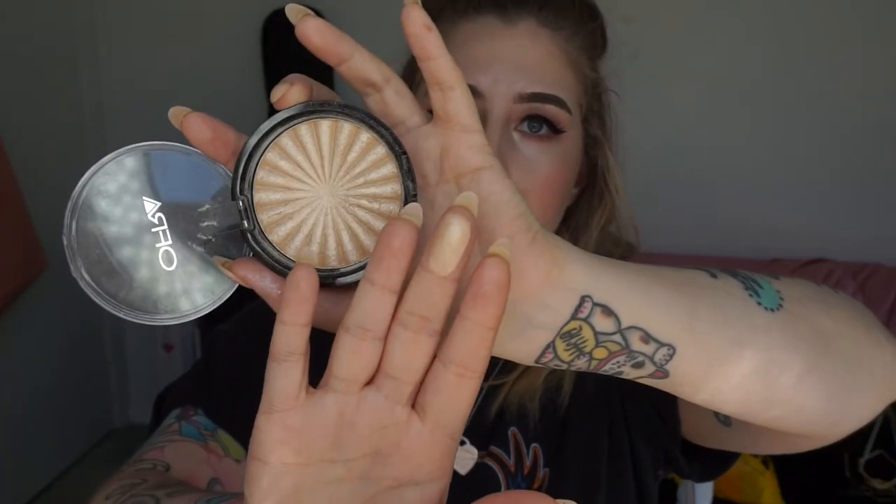I've also got two highlight products to talk about. The Ofra highlight I only purchased recently, but the formula on this is phenomenal — it is so buttery. You do not need to wet the brush at all. One little swirl of the finger and it's like one of the most buttery highlights I've ever used. Unfortunately, Rodeo Drive is a little bit too dark for me right now, but when I'm overseas next year and a little less pale, I'll get more use out of it. I'm really impressed with the formula.